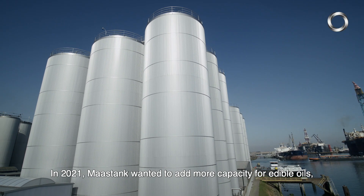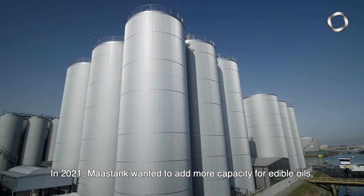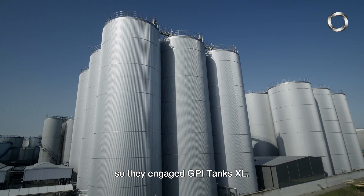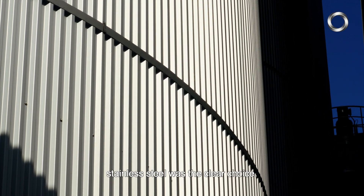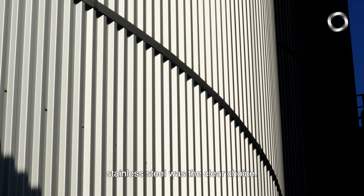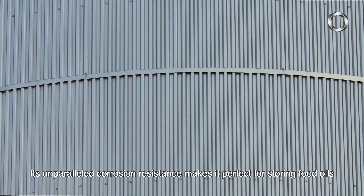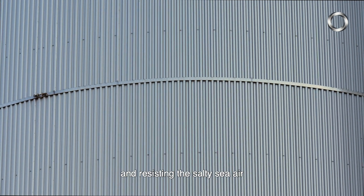In 2021, Mars Tank wanted to add more capacity for edible oils, so they engaged GPI Tanks XL. When it came to choosing a material for the nine new tanks, stainless steel was the clear choice. Its unparalleled corrosion resistance makes it perfect for storing food oils and resisting the salty sea air.